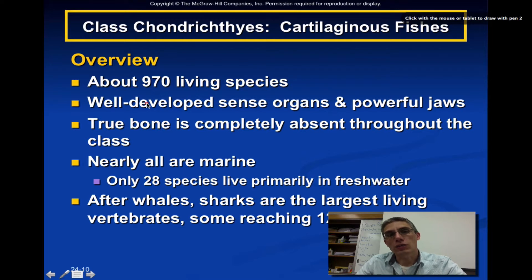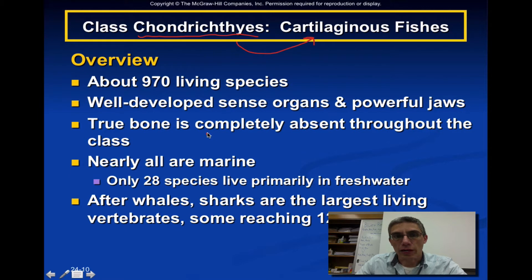What we're going to do next is transition into the fish that actually have jaws. The first class we are going to look at is the class Chondrichthyes, which is going to identify the cartilaginous fishes. Fish in this particular group do not have bone for a skeleton — it's completely absent. They have a skeletal structure primarily composed of cartilage. There are about 970 living species that belong to this class.